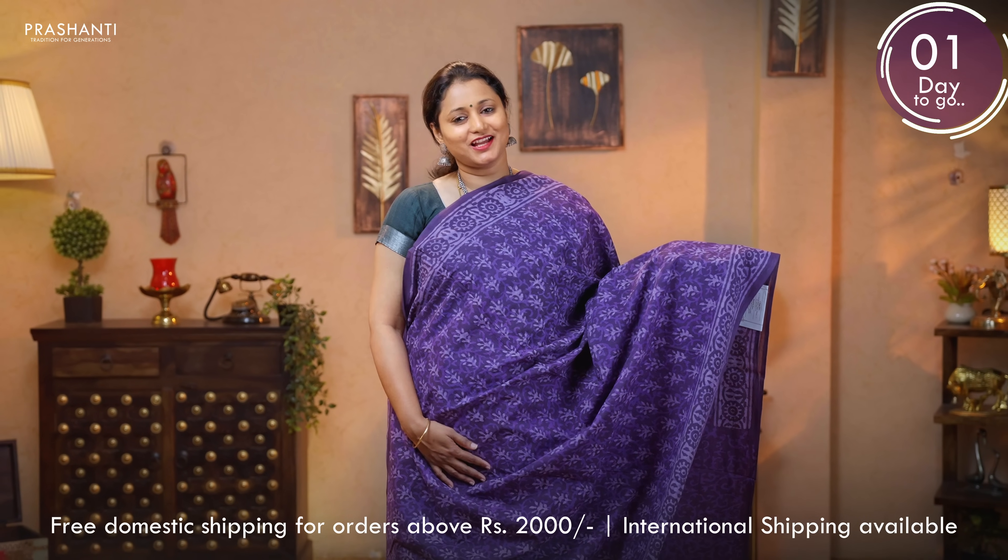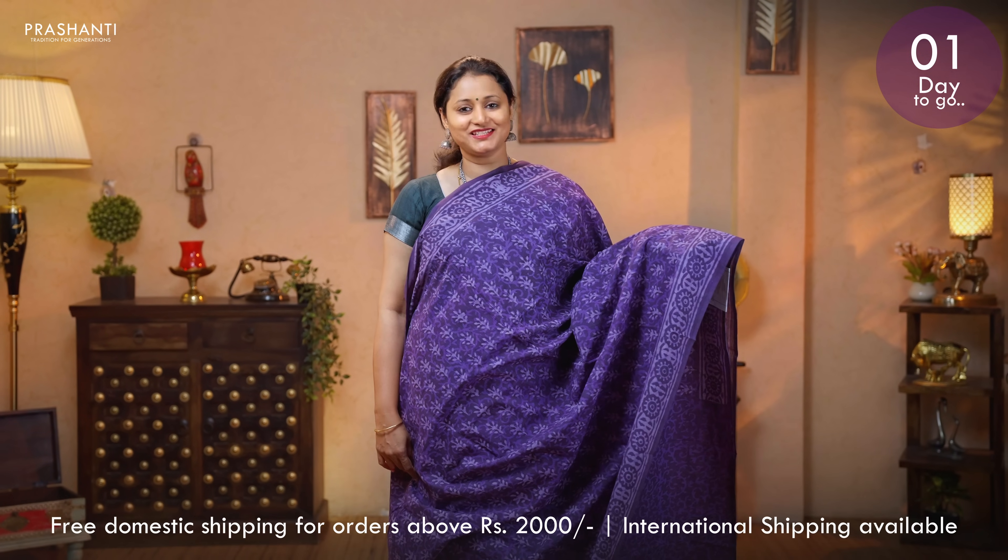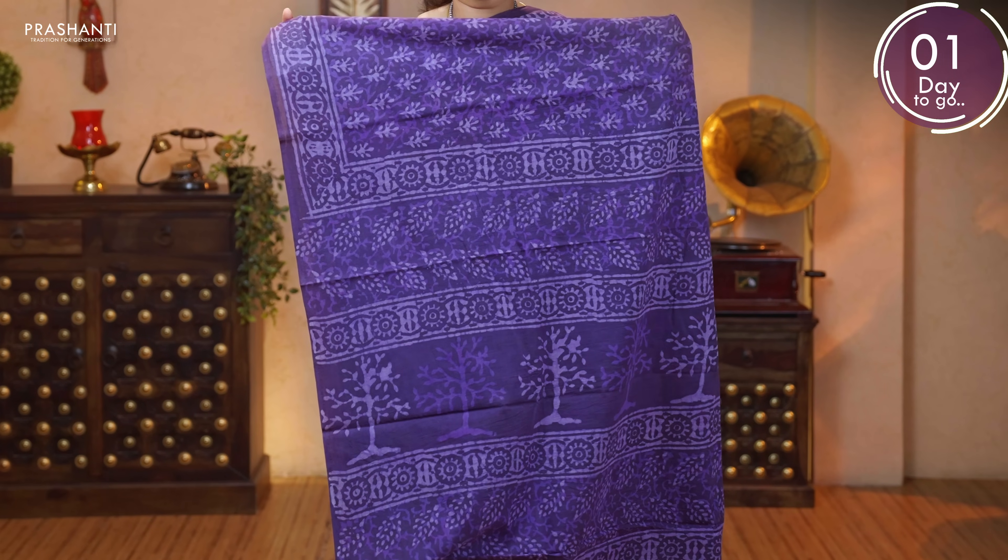Purple — another beautiful saree with dabu prints in a floral pattern running throughout the body. Printed pallu. And a self floral printed blouse. Priced at 895.